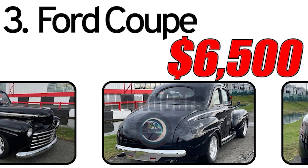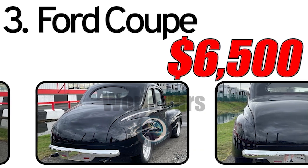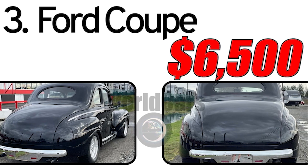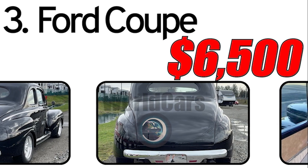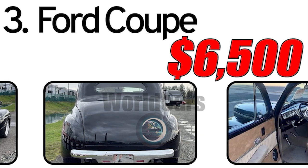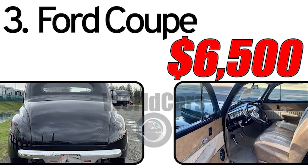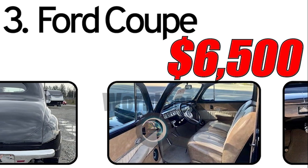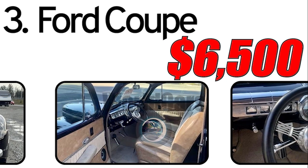This car had three main advantages. First: design. The 1946 Ford Coupe featured a refined design characteristic of cars from that era, offering a combination of classic style and modern elements. Second: simplicity and reliability. These cars were known for their reliability and ease of maintenance, making them popular among owners. Third: resumption of production. After World War II, Ford shifted its focus back to the production of civilian cars, and the Coupe model was part of this significant phase.